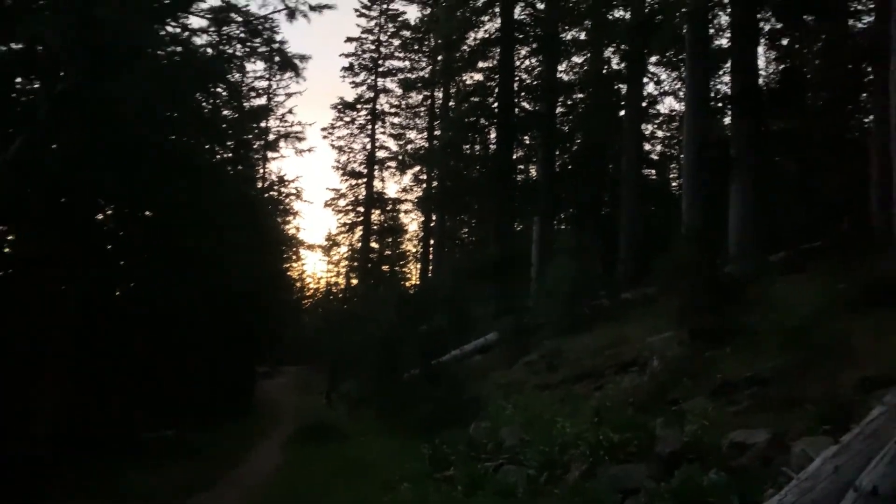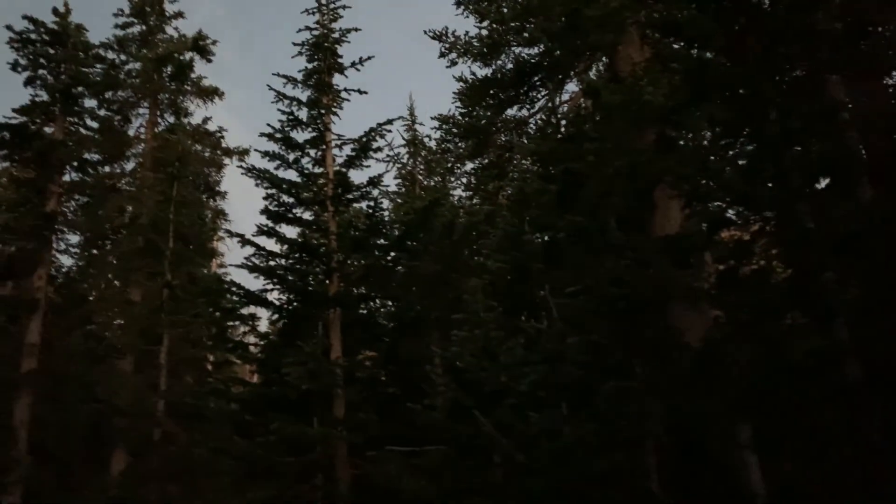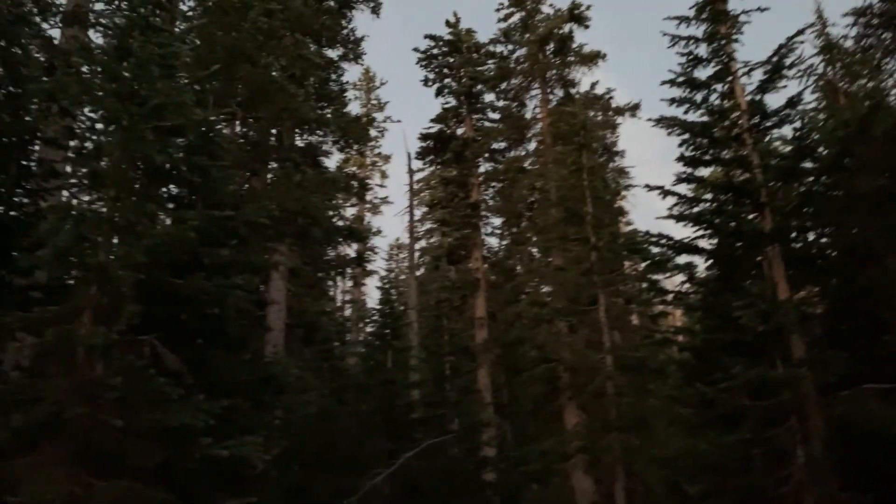Coming up to start switchbacking on the last bit to the actual Humphreys Trail. I just thought it was neat that all around me are bristlecone pine trees. Apparently the oldest trees up here, from what the sign was saying, have been dated back to the 400s AD — there are trees here that are over 1,500 years old. That's so cool.